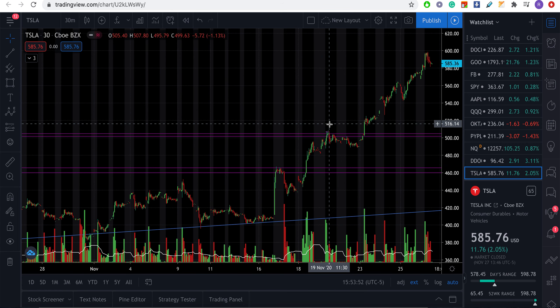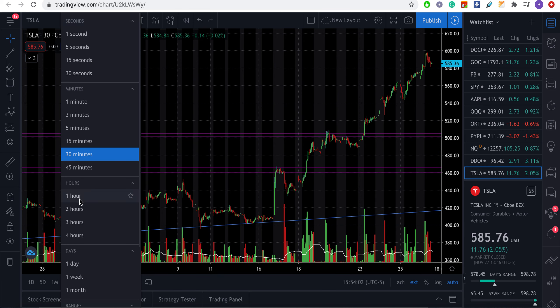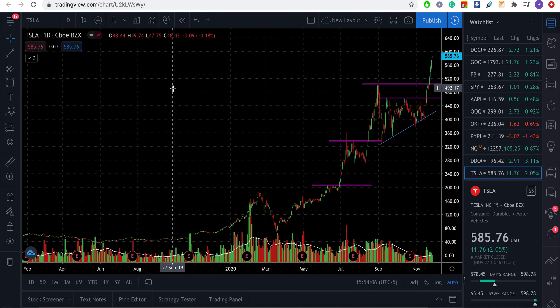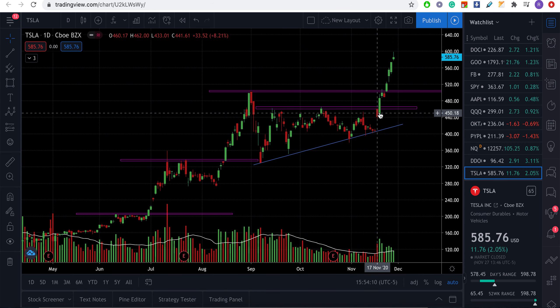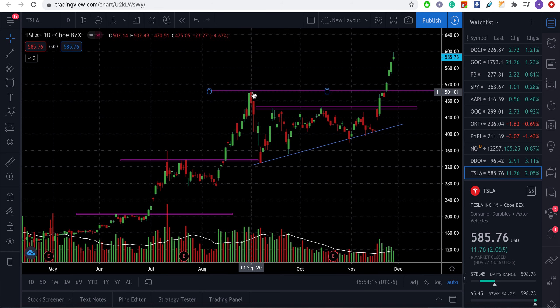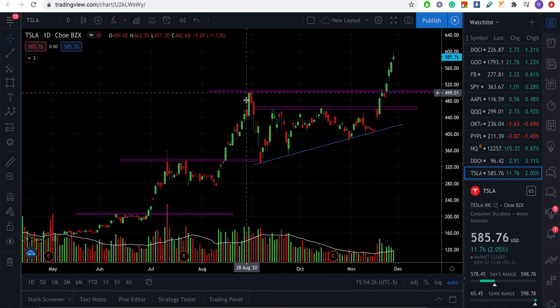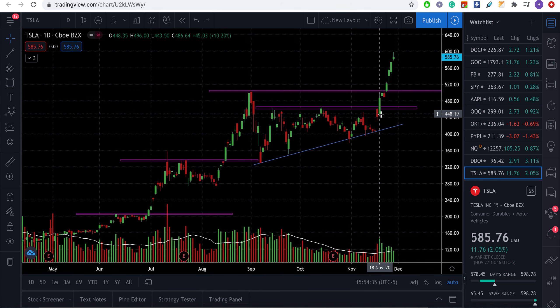The other trade I wanted to go over — I'll call it 'TSLA weekly' — we clearly breezed through this level. There was previous resistance right at the $500 all-time high before the stock split happened, and we sold off significantly. After the news we bottomed out around $326. Now looking at the chart, the all-time high acted as a big resistance level.